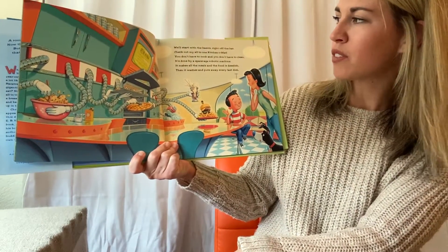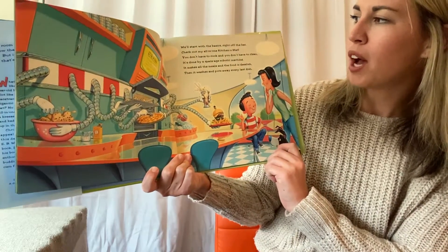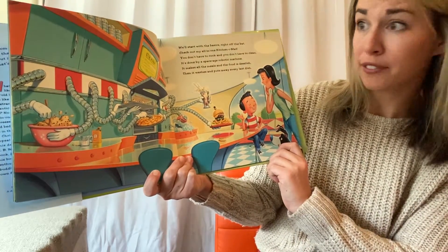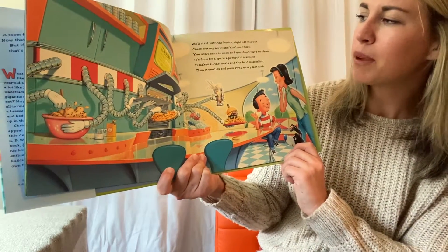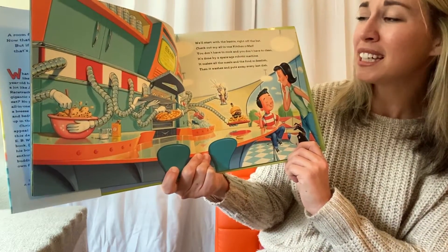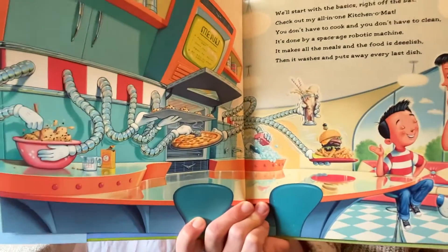We'll start with the basics right off the bat. Check out my all-in-one kitchen-o-mat. You don't have to cook and you don't have to clean. It's done by a space-age robotic machine. It makes all the meals and the food is delish. Then it washes and puts away every last dish.